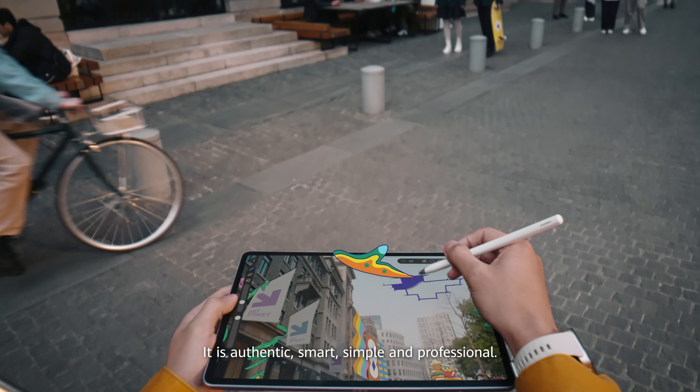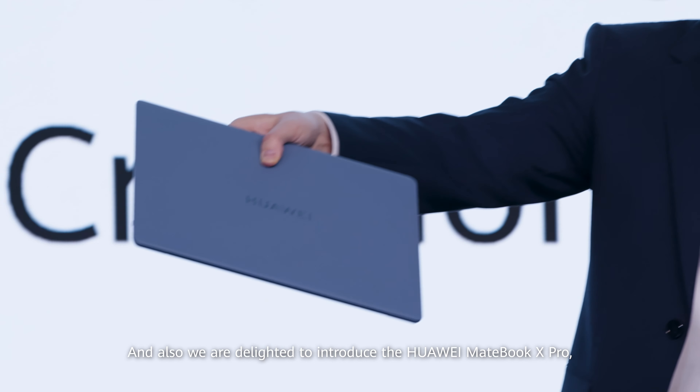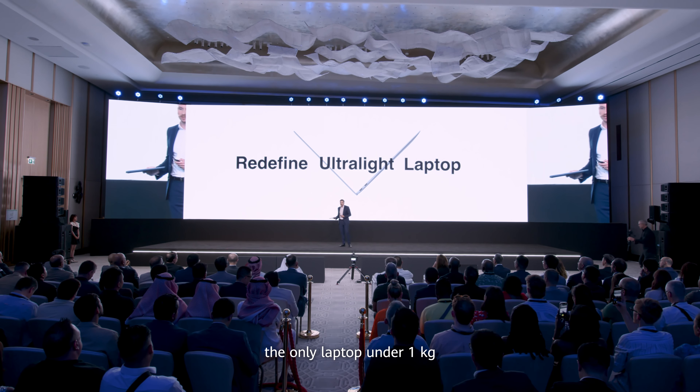And now, we are introducing the brand-new Huawei MateBook 14 with a 2.8K OLED touch control screen. And also, we are delighted to introduce the Huawei MateBook X Pro — the only laptop under one kilogram.